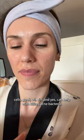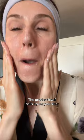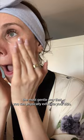This scrub is super gentle because it has no scrubby pieces. The product itself balls up on your skin because of the cellulose in the product, and it is hands down the most gentle way that you can physically exfoliate your skin. As you can see, it balls up all over the place, and you just rinse it off.